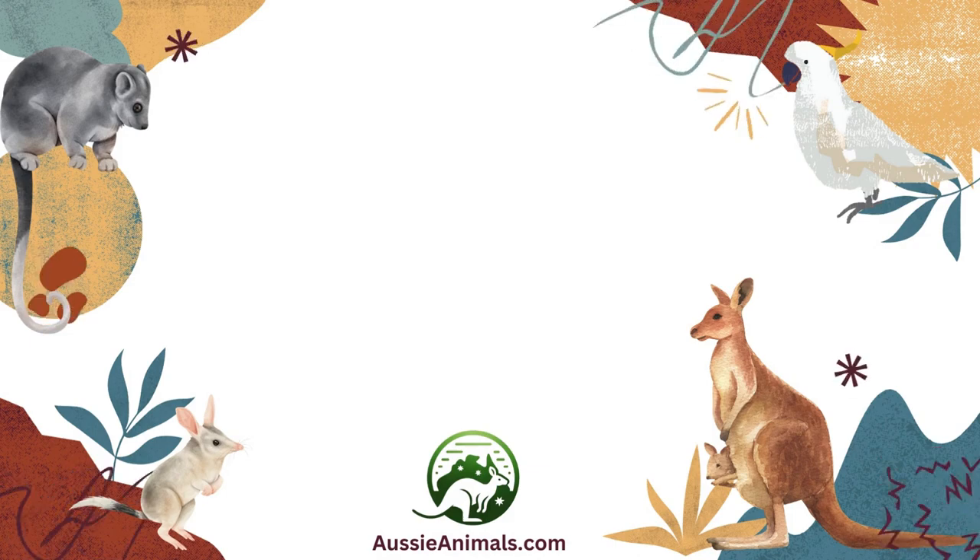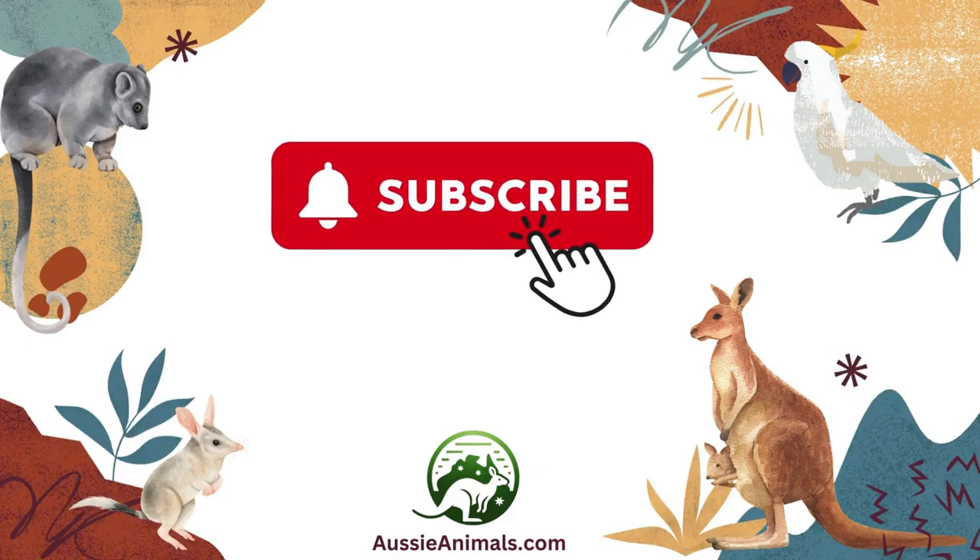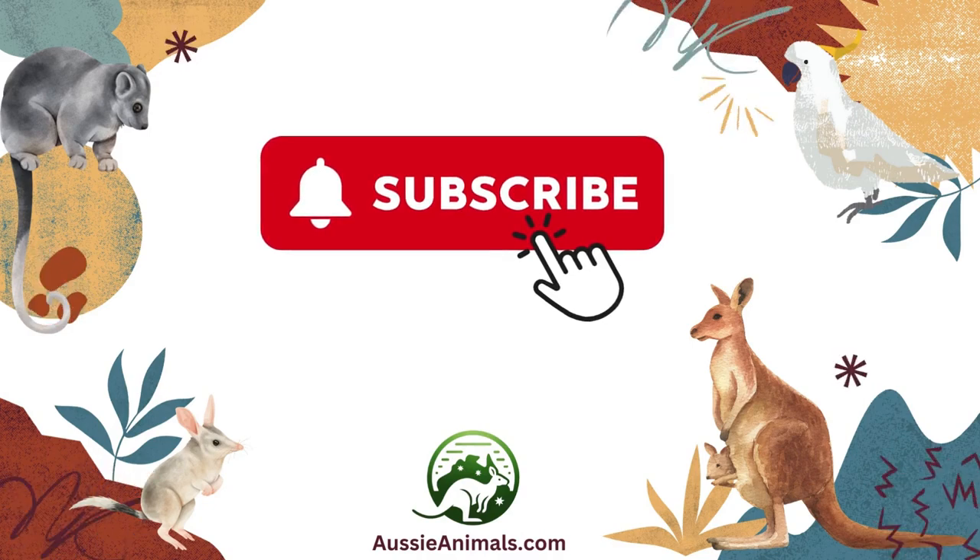If you enjoyed learning about Gordian Worms, be sure to like this video and subscribe to our channel, Aussie Animals, for more amazing animal facts and stories. Don't forget to leave us a comment below — have you ever seen a Gordian Worm? Let us know what you think about these incredible parasites and their mind-bending life cycle. Thanks for watching and we'll see you next time. Bye!